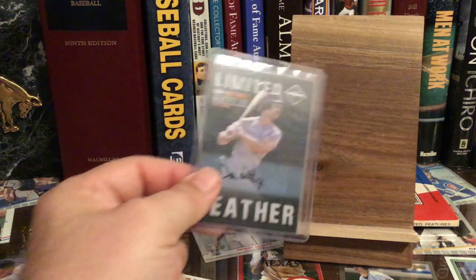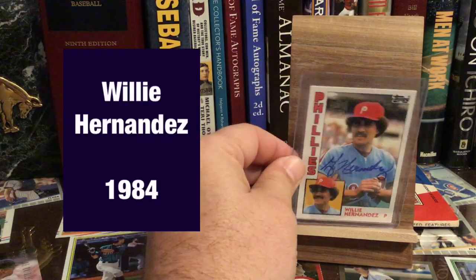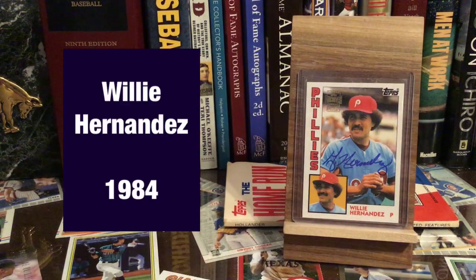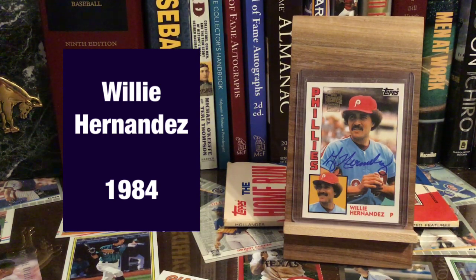This guy won a ton of Cy Youngs and also won one MVP award — that's Roger Clemens, on this nice 1992 Ultra. Dandy Don Mattingly. And probably the weirdest, most perplexing MVP award I've ever seen is Willie Hernandez. This is showing him with the Phillies, but he won it with the Tigers in 1984 when they won the World Series. He had a great year, but it's a weird MVP choice.